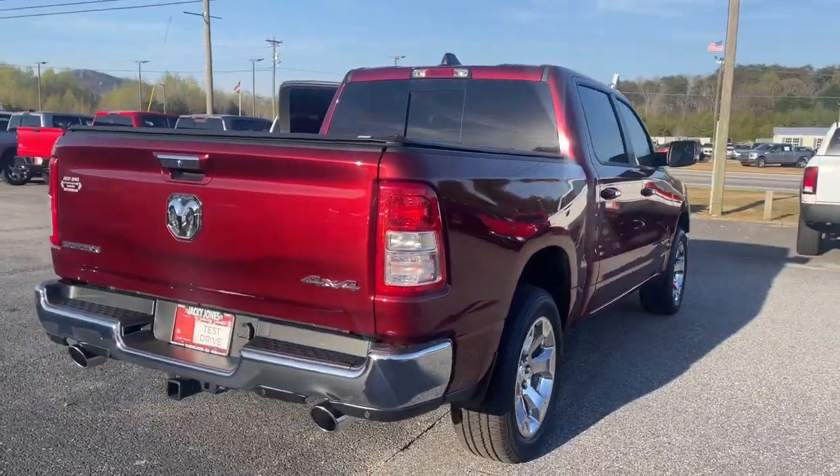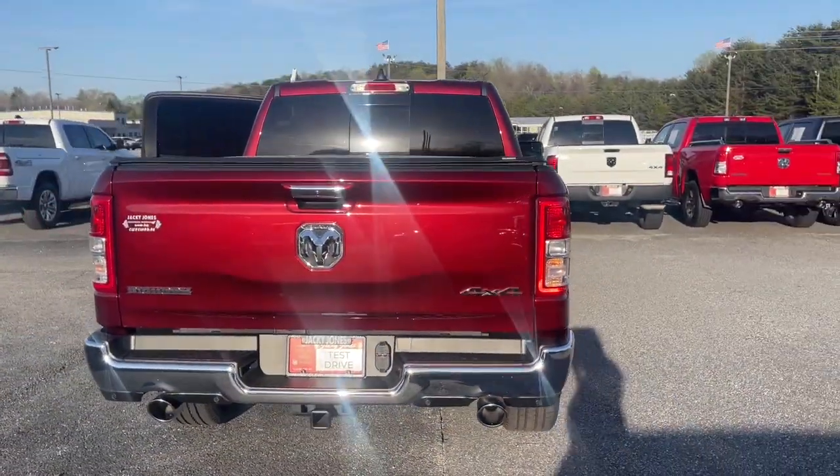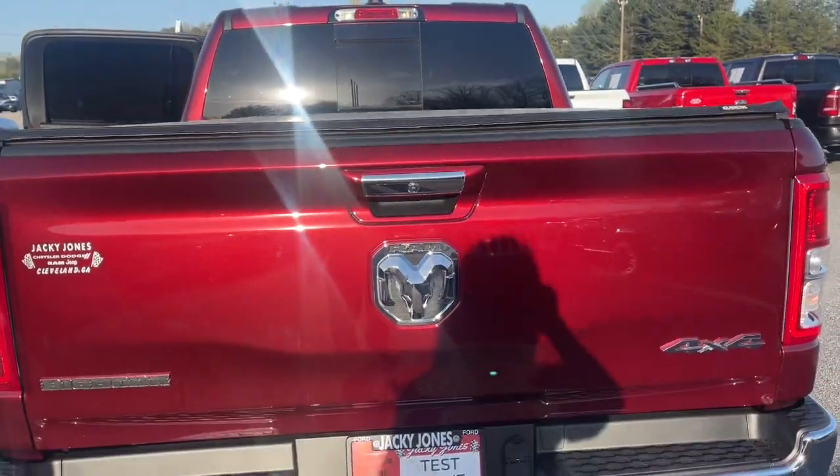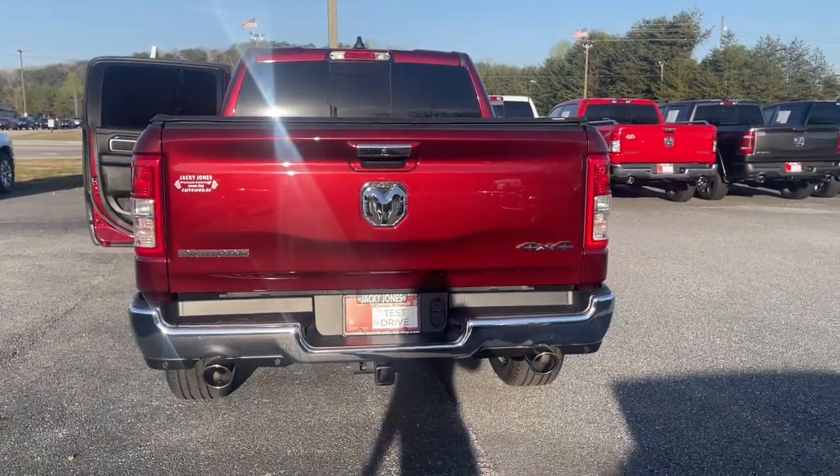Keyless entry, 8-cylinder engine, heated mirrors, remote engine start, backup camera, fog lamps, keyless start, four-wheel drive, steering wheel audio controls.